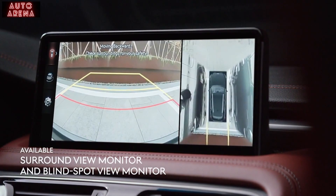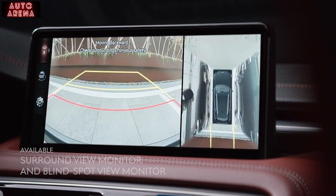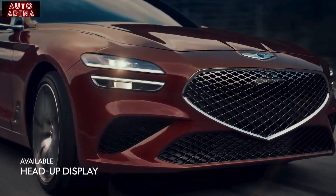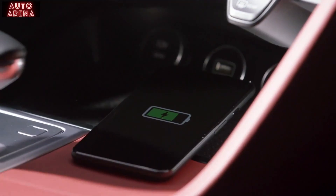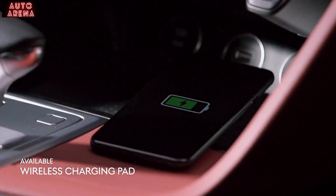Surround view and blind spot view monitors utilize a variety of cameras and sensors in unison to assist with parking and lane changes respectively. The head-up display projects critical driver information — including speed and speed limit — directly onto your front windshield, keeping you aware at all times. Additionally, a wireless charging pad keeps all your devices charged and ready for any adventure.